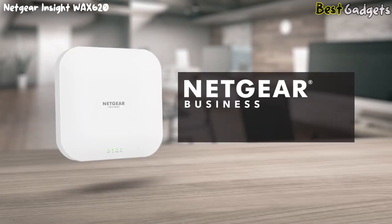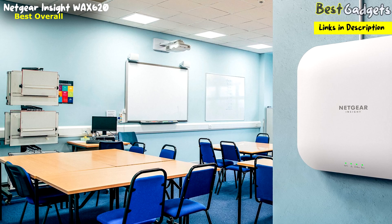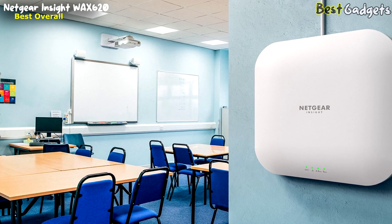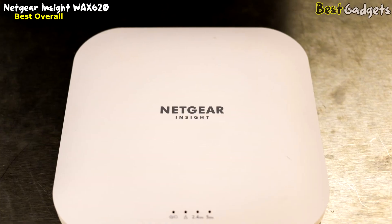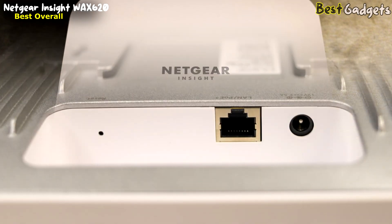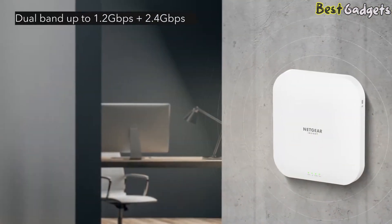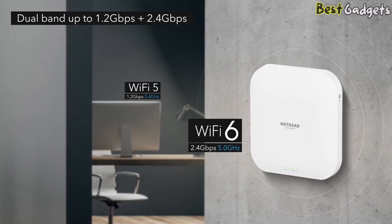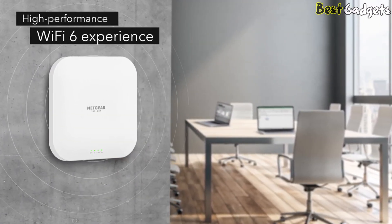Number 1: the Netgear Insight WAX620, the best overall Wi-Fi 6 access point, priced at around $170. The Netgear WAX620 is a wall-ceiling mount, dual-band wireless access point engineered for small to medium-sized businesses. More specifically, high-traffic and performance environments need to be securely separated. It also offers wireless mesh technology to create seamless networks across campus. It features the latest and fastest Wi-Fi 6 technology, backward-compatible with Wi-Fi 5 and earlier-generation devices, built to provide your business with a high-performance Wi-Fi experience for today and tomorrow.